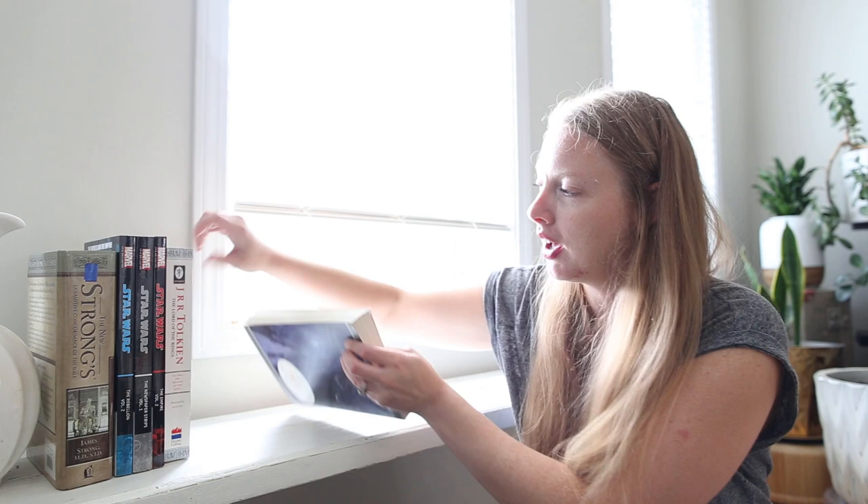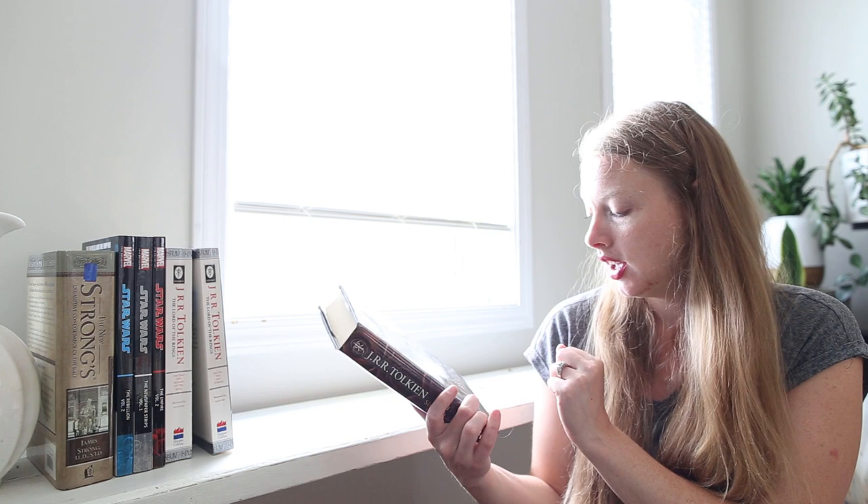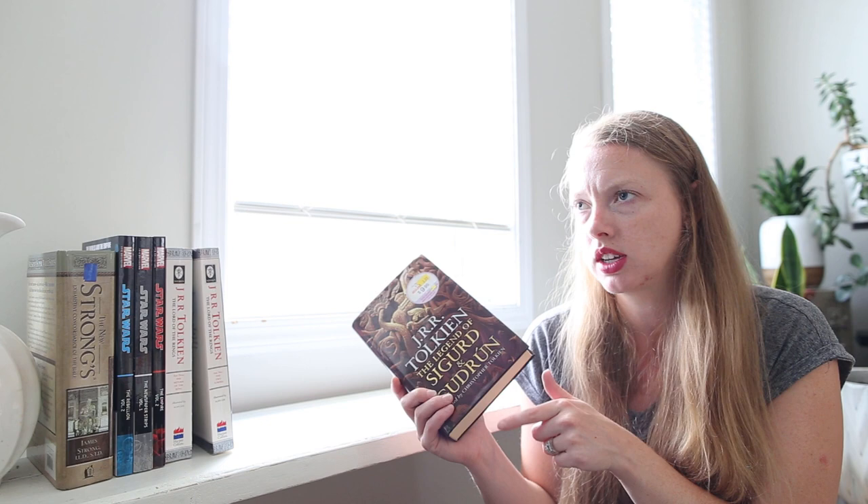I'm glad to have those for my Tolkien collection. Adding to that Tolkien collection, I got The Legend of Sigurd and Gudrun. I haven't heard of this at all, but it's edited by Christopher Tolkien. I'm thinking this is one of J.R.R. Tolkien's pieces of writing that didn't get published until after he had passed. So I've got that one.